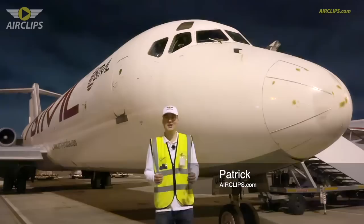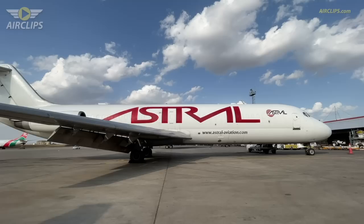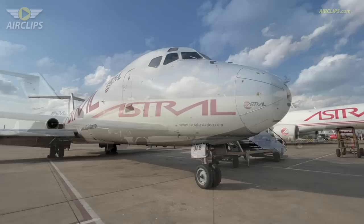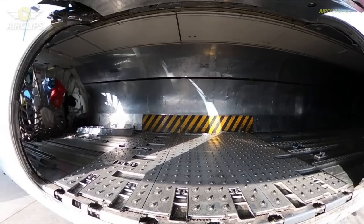Good morning everyone and welcome to Nairobi International Airport. I'm Patrick and you're watching Airclips with another stunning episode of our ultimate cockpit movies. In the backdrop here you see the awesome DC-9-30 freighter, quite a classic, operated by cargo specialist Astral Aviation, having its main base here at Jomo Kenyatta International Airport of Nairobi.